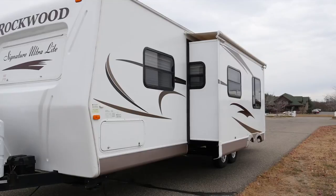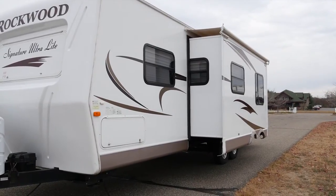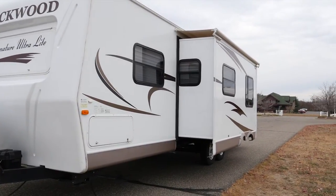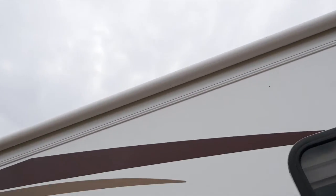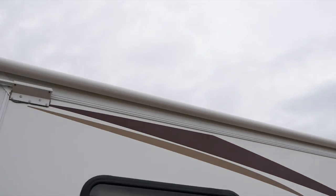This camper features an electric slide-out that extends your interior living space, and the slide-out has its own canopy on top to provide sun and weather protection and help prevent leaves and dirt from falling into the slide-out mechanism.